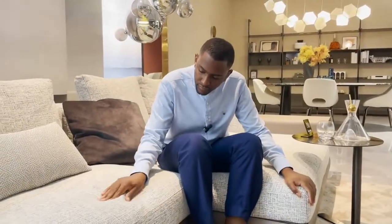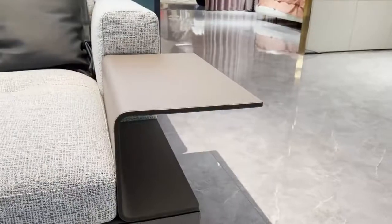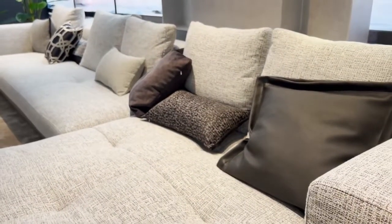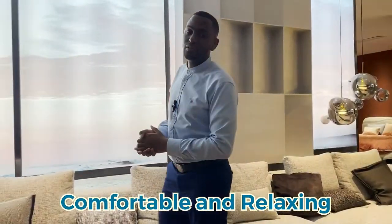This sofa is made out of excellent sewing craft of high-class luxury fabric. The flexibility and modular combination is suitable for all kinds of houses. Coming back home with fatigue, this is the answer — it's very comfortable and relaxing.